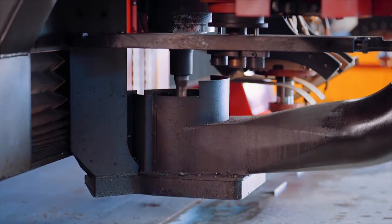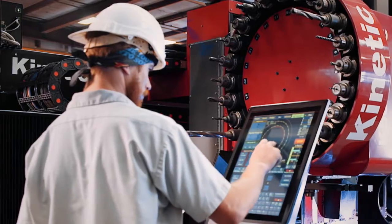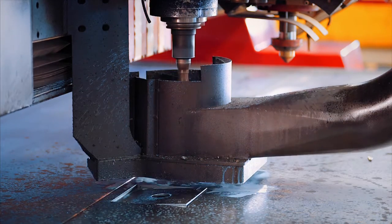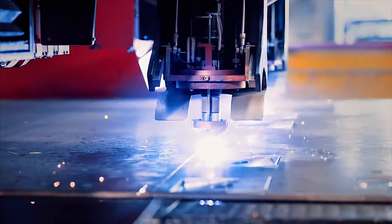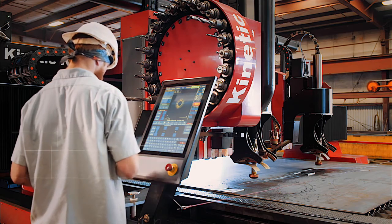cutting, drilling, milling, and beveling can be completed in one setup. By avoiding all secondary material handling, we ensure precision and cost reduction for our customers.